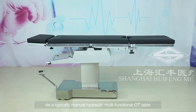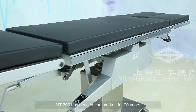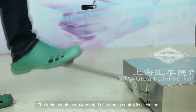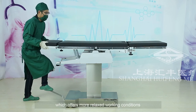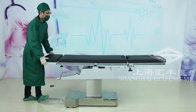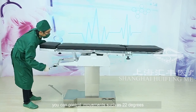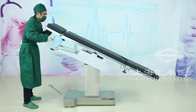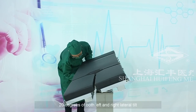As a typical manual hydraulic multifunctional OT table, MT300 has been in the market for 20 years. The table adopts pedal-operated oil pump to control its elevation of 760 millimeters to 1010 millimeters, which offers more relaxed working conditions. According to the labels on the handle at the head side, you can control movements such as 22 degrees of both Trendelenburg and reverse.